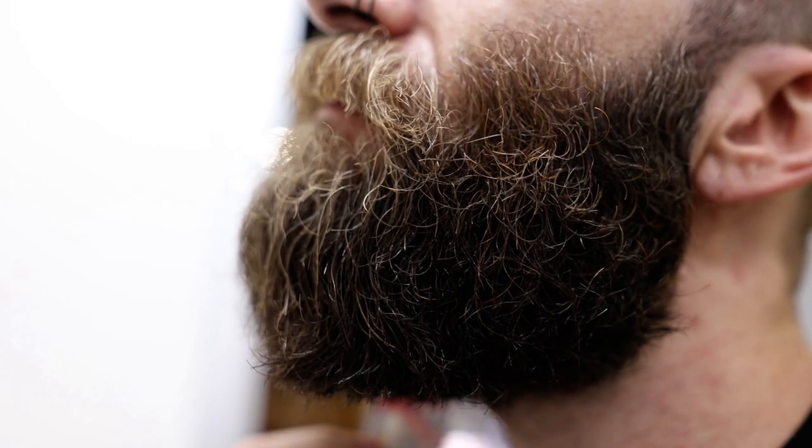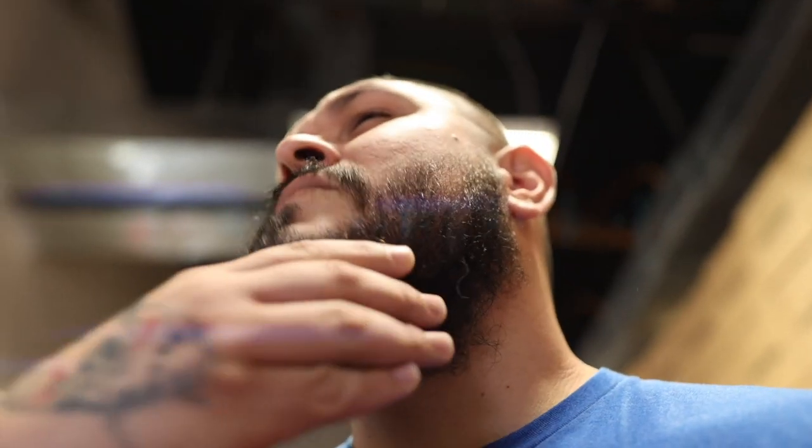Experiment with different beard styles to find the one that best complements your facial features and personal style, and enjoy the transformative power of a well-crafted beard. I hope this helps you on your beard journey. Please reach out to us anytime at support@livebearded.com if you have any questions. And as always, Live Bearded.